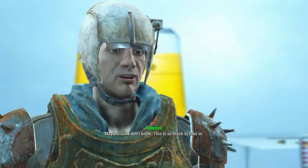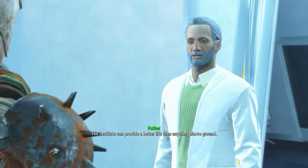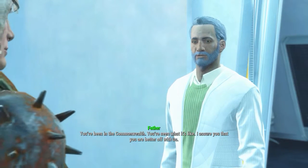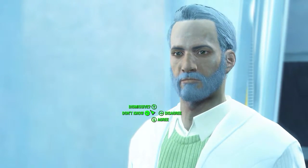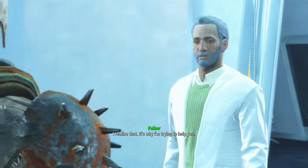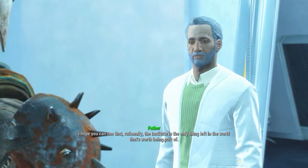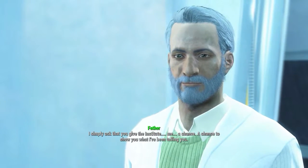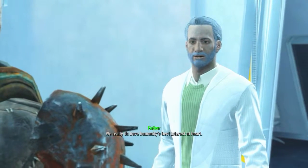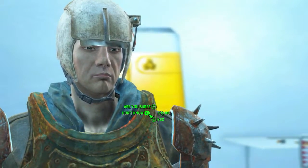This is so much to take in. I know, and I am sorry you have been through so much in such a short time. The Institute can offer a better life than anything above ground — you've seen what the Commonwealth is like. I assure you that you are better off with us. I realize that, which is why I'm trying to help you. The Institute is the only thing left in the world worth being part of.